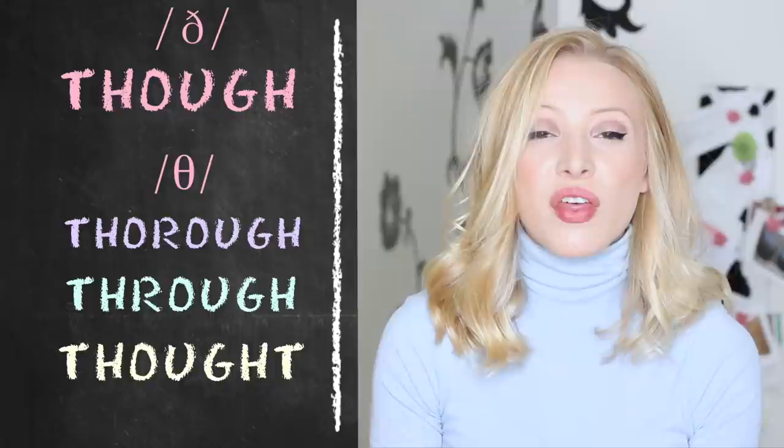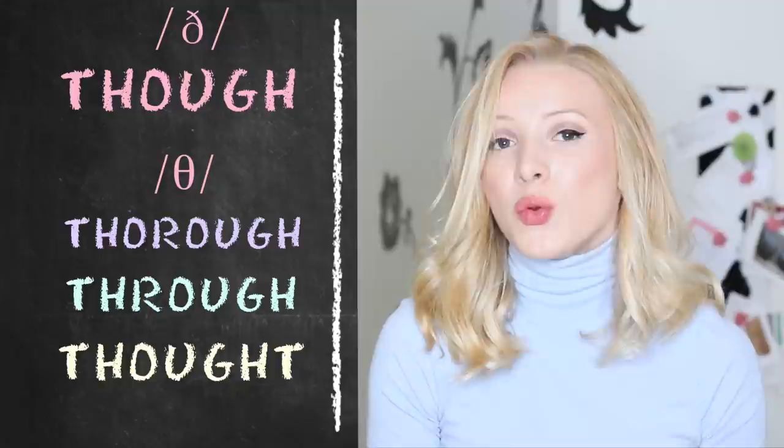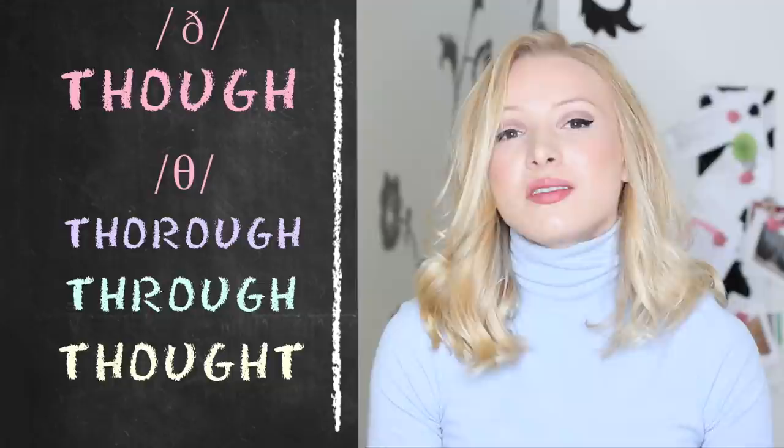Let's divide these words into two sections: those that start with the unvoiced consonant, and those that start with the voiced consonant. Thorough, thought, and through start with the unvoiced consonant, and though starts with the voiced consonant.